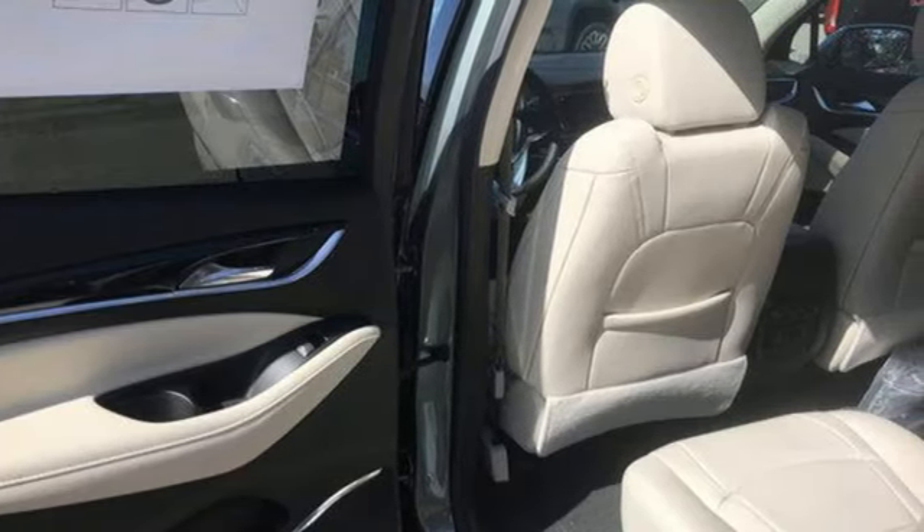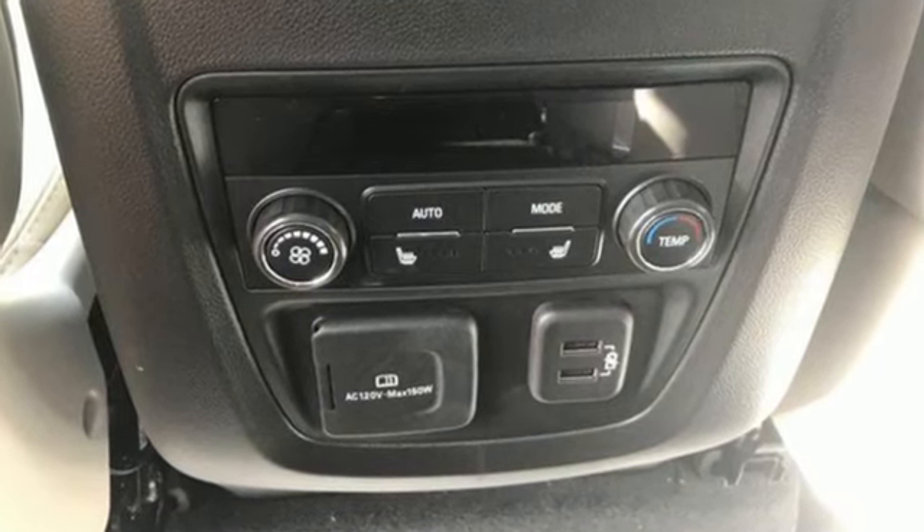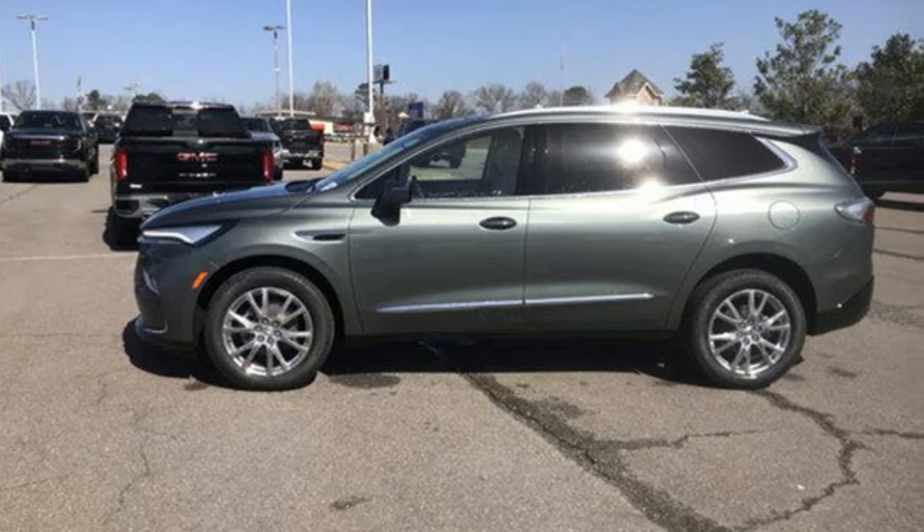Imaginative luxury for the real world — that's today's Buick. They say a journey begins with one step. In this case, it begins with a test drive. Start your next adventure today.